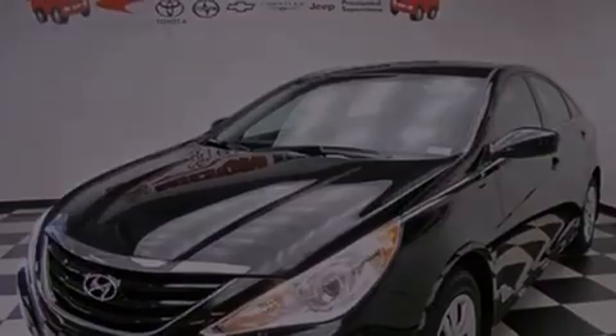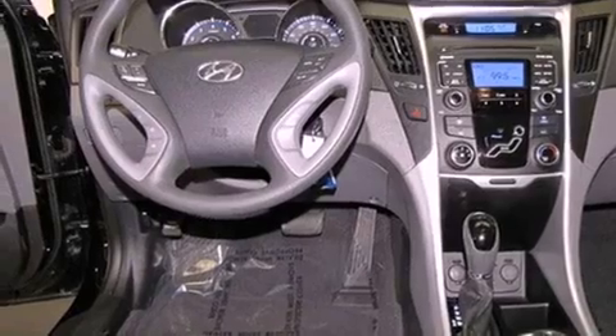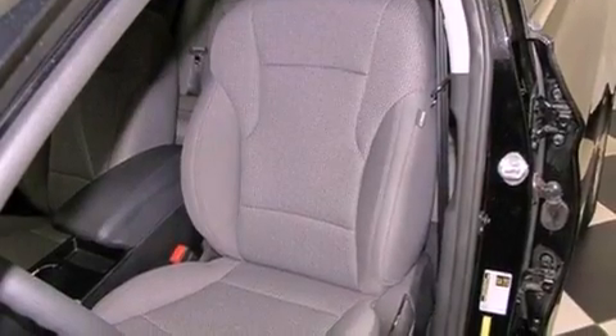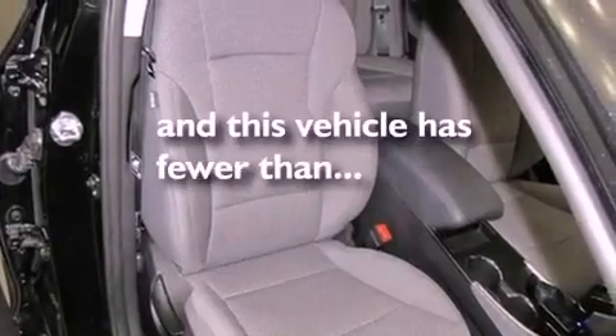Its top features include air conditioning, cruise control, a rear window defroster, a premium sound system, traction control, an anti-lock braking system, side impact airbags, a CD player, and this vehicle has less than 12,000 miles.